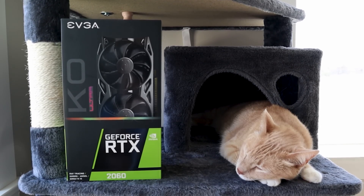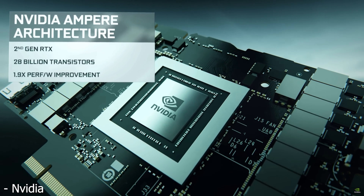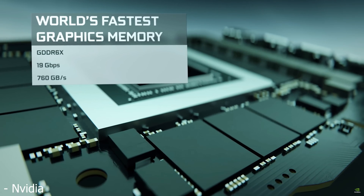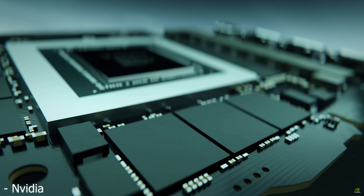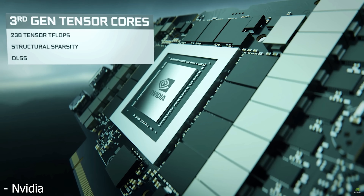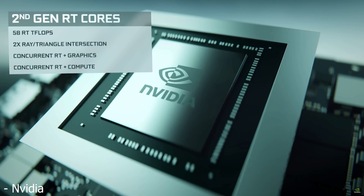Starting with the specs: according to Copite7Kimi, the RTX 3060 will be based on the GA106-300 GPU, which is a bit different from the RTX 3070 and 3060 Ti — both of those are based on the GA104. The GA106 is a slightly smaller GPU overall, which means there'll be other changes to the memory subsystem. We're probably looking at 3840 CUDA cores, about 6GB of GDDR6 memory running at 14 gigabits per second on a 192-bit bus, leading to 336 gigabytes per second of memory bandwidth.